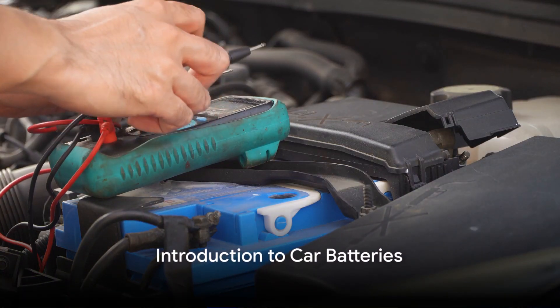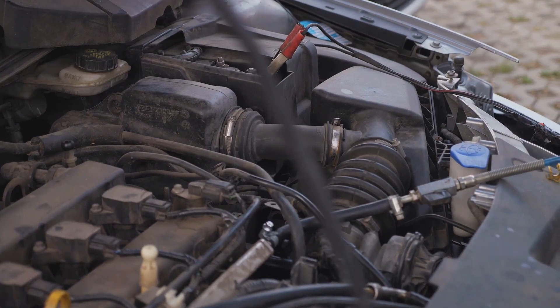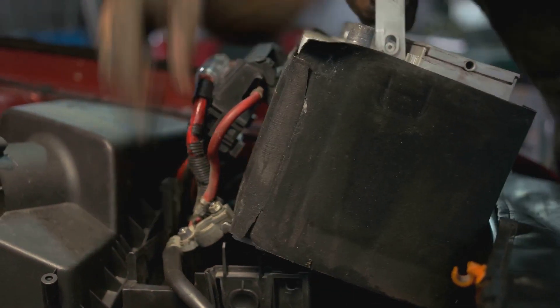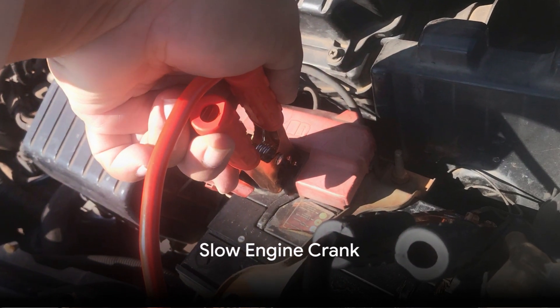Ever wondered why your car struggles to start sometimes? The answer may lie in the health of your car battery. Today, we're diving into the world of car batteries and exploring the symptoms of a weakening one. Let's ride into the world of automotive power. First up at number one, we tackle the most common symptom: a slow engine crank.